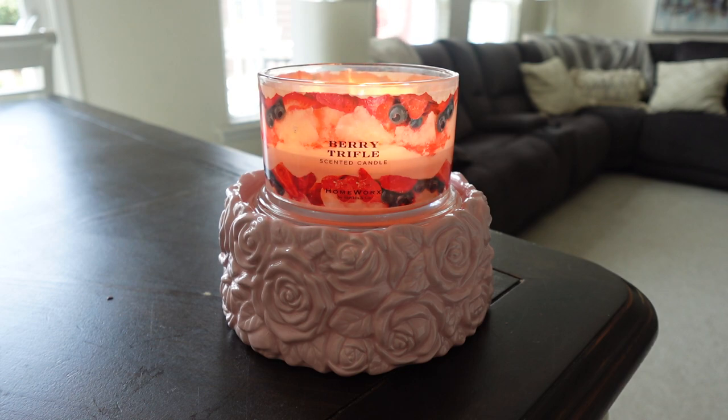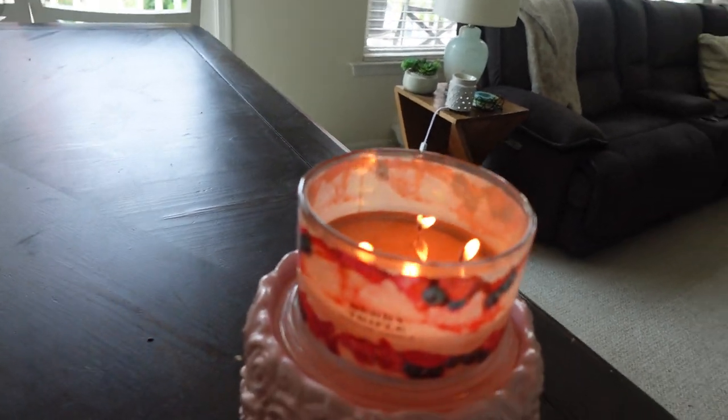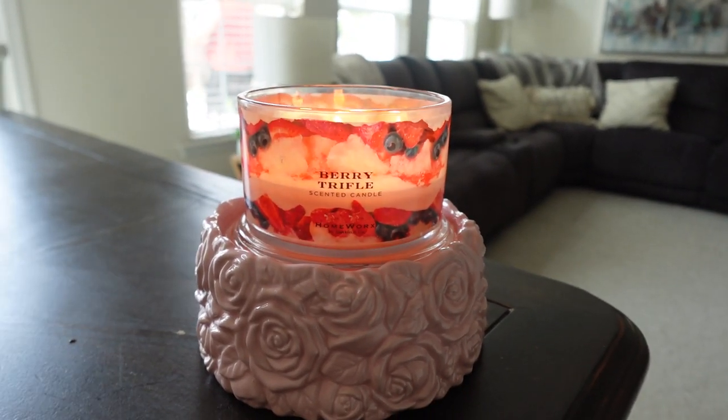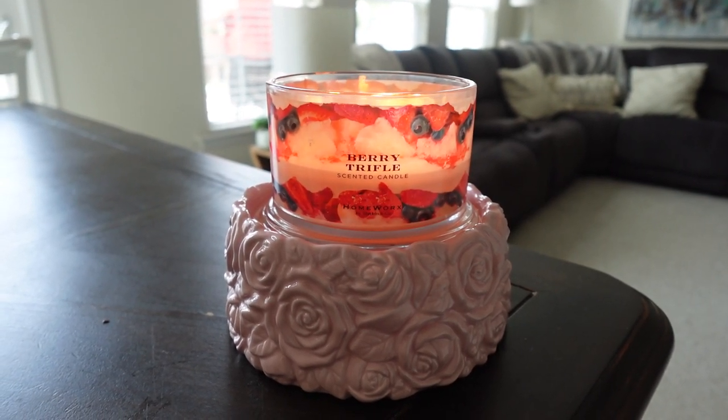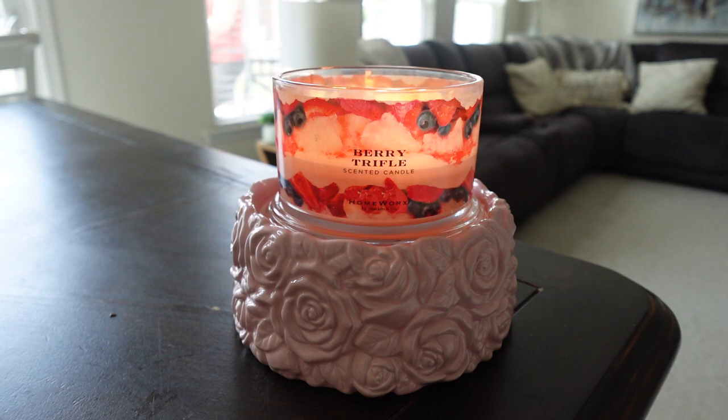Let's talk about performance. This is a four-wick candle and it's doing pretty well for me on the burn — I'm about halfway through. I'm not getting any sootiness or major wick problems. I will say I've had a couple of times where the wicks just seem like they're leaning, which is super annoying. I find that a lot with Homeworks candles — they like to lean over and sometimes just literally fall over. Don't burn them for more than three hours.